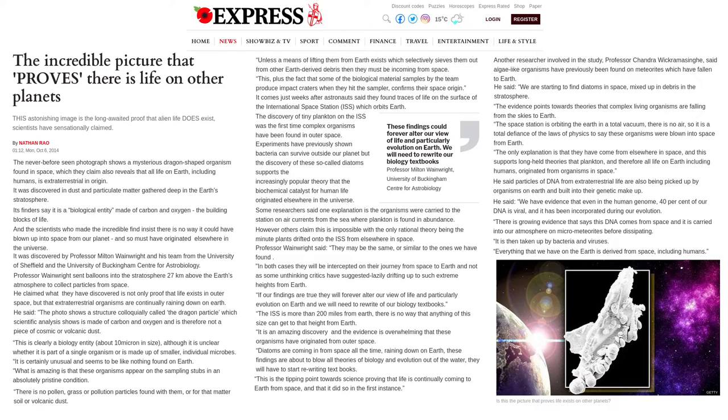It is certainly unusual and seems to be like nothing found on Earth. What is amazing is that these organisms appear on the sampling stubs in an absolutely pristine condition. There is no pollen, grass, or pollution particles found with them, or for that matter soil or volcanic dust. Unless a means of lifting them from Earth exists which selectively sieves them out from other Earth-derived debris, then they must be incoming from space.